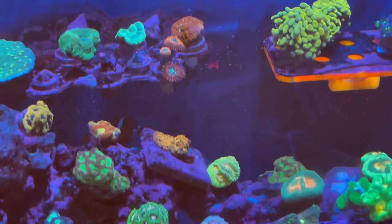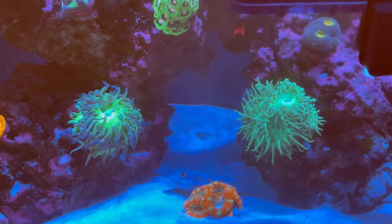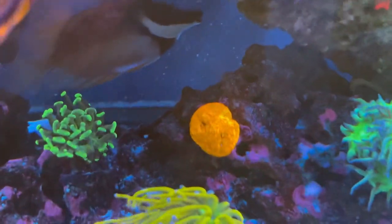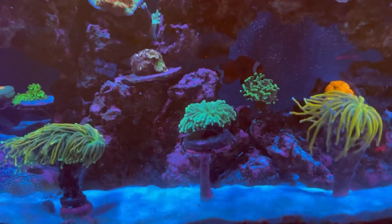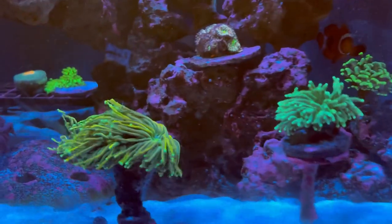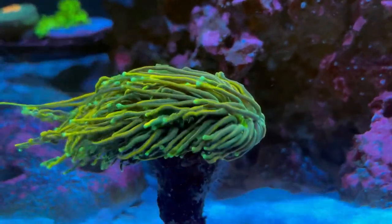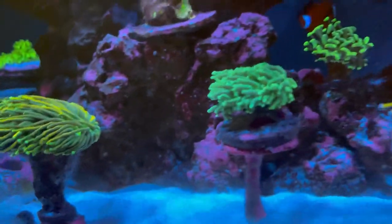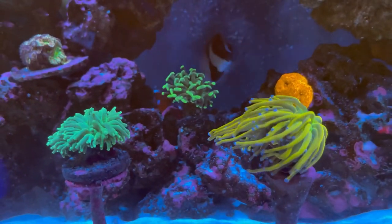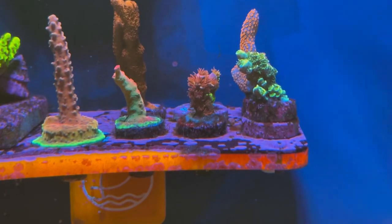I've also noticed the importance of white light. When I first started running my Radions, I loved the blue look — we all like that blue look — but I hardly ran any whites. I think I had it at not even five percent, it was a really blue tank and I wasn't getting any growth. The more people I talked to, the more they let me know about the importance of whites. So I slowly turned up my whites and added a four-hour period in my lighting schedule that's more of a full spectrum — all my whites and reds are up — and the corals seem to like that a lot.